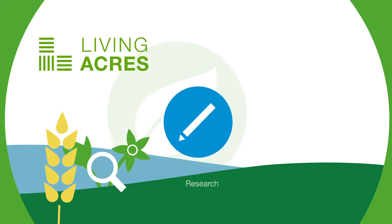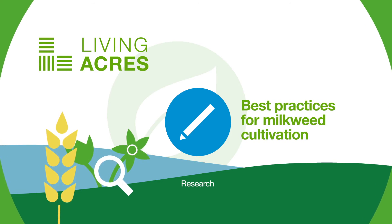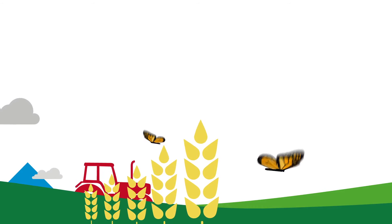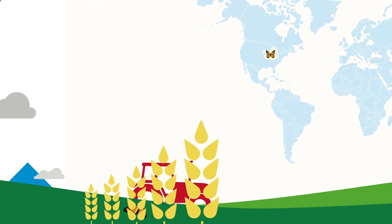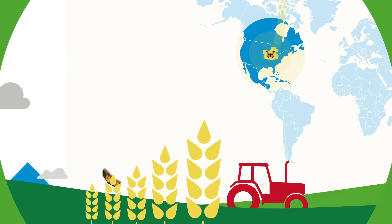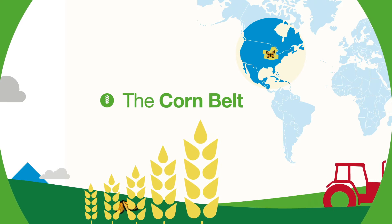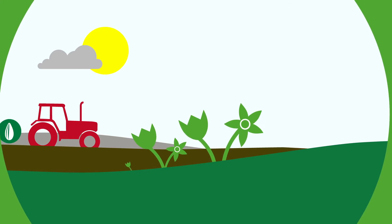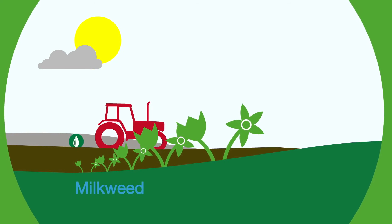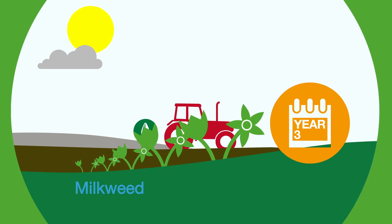BASF launched Living Acres, a research-driven initiative to identify best practices for cultivating milkweed alongside modern agriculture. Farmers are uniquely positioned to help expand milkweed breeding sites for the monarch butterfly, because the migratory path runs straight through the heart of US farmland in the Midwest, also known as the corn belt. BASF research found that if farmers invest time upfront to establish milkweed on their farms in non-crop areas, it will support itself year after year with minimal effort.